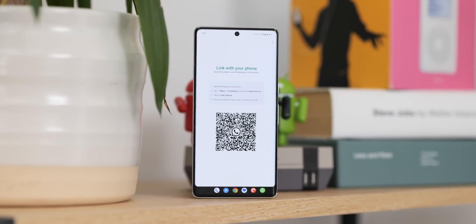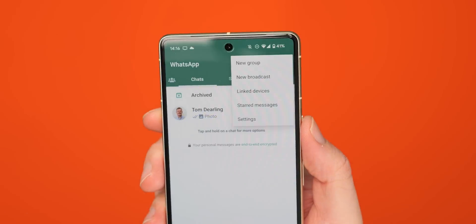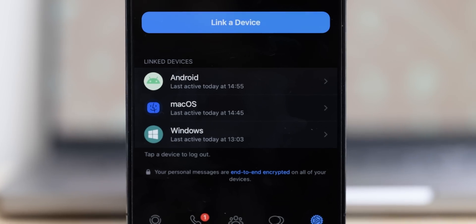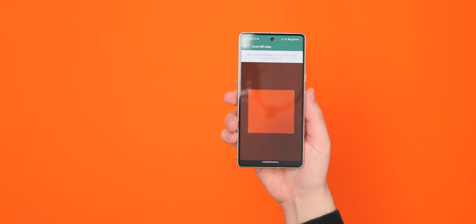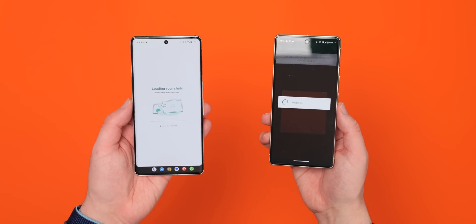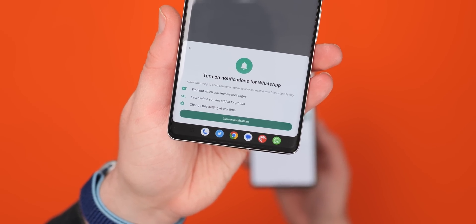Now head over to your main or default device, open WhatsApp, and head to the settings section in the upper right. From here, tap Linked Devices. This section should include all of the previously linked laptops, tablets, and other devices linked to your account. Hit the Link a Device button and this will open up a QR code scanner. Scan the QR code displayed on your secondary phone and this will initiate a full message synchronization across both handsets. Be sure to enable notifications as well when the pop-up appears to get real-time pings on this secondary phone.